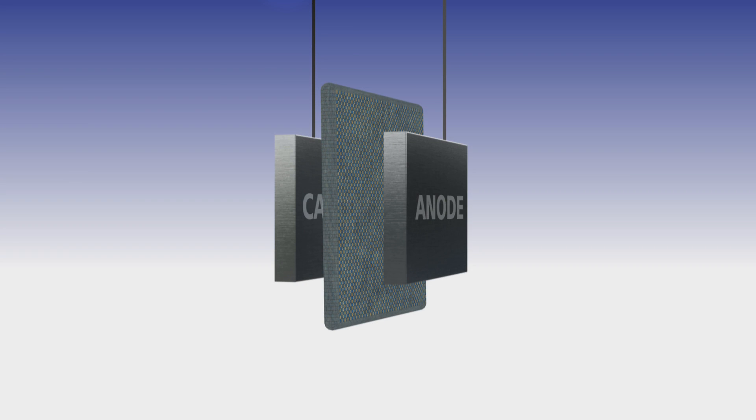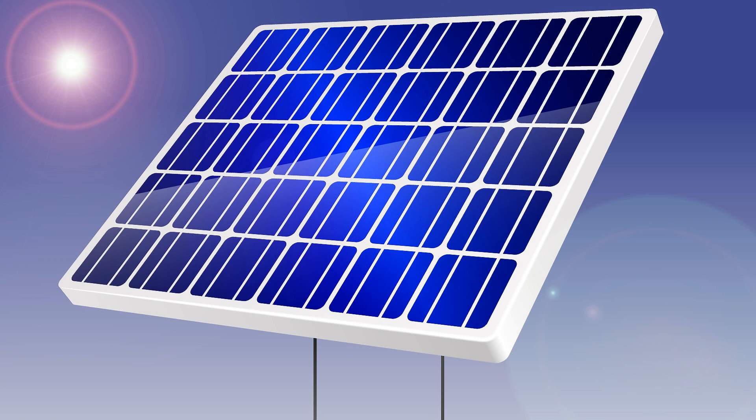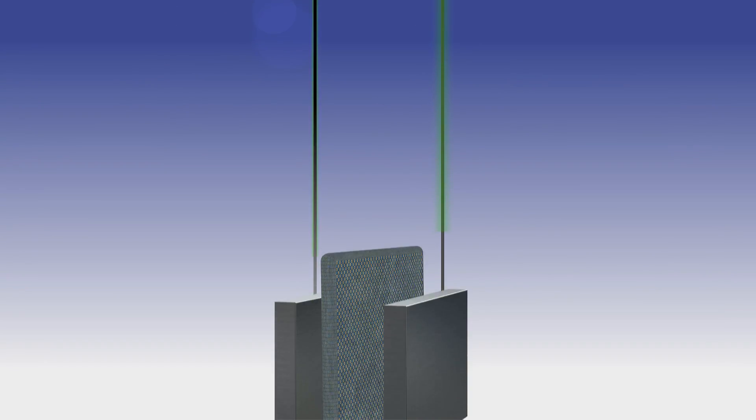Hydrogen is produced via electrolysis by applying direct current through two electrodes in water. The required electricity to start this electrolysis process is produced by a renewable power source such as solar or wind energy.